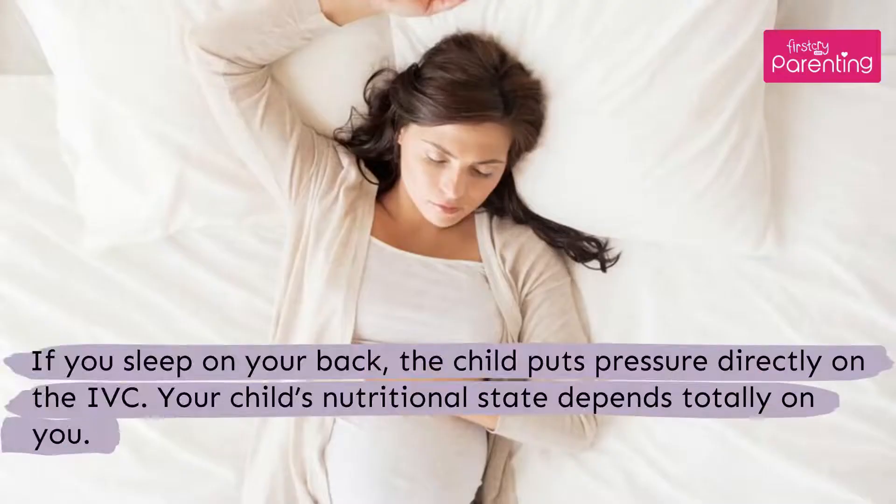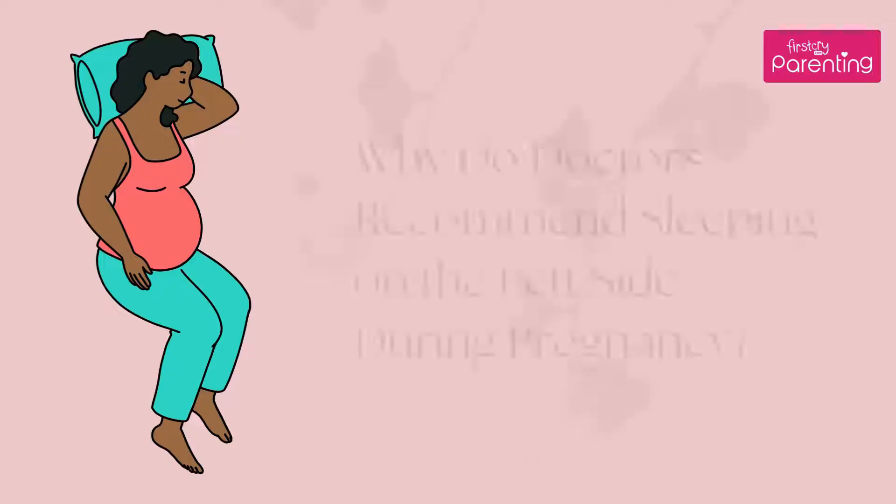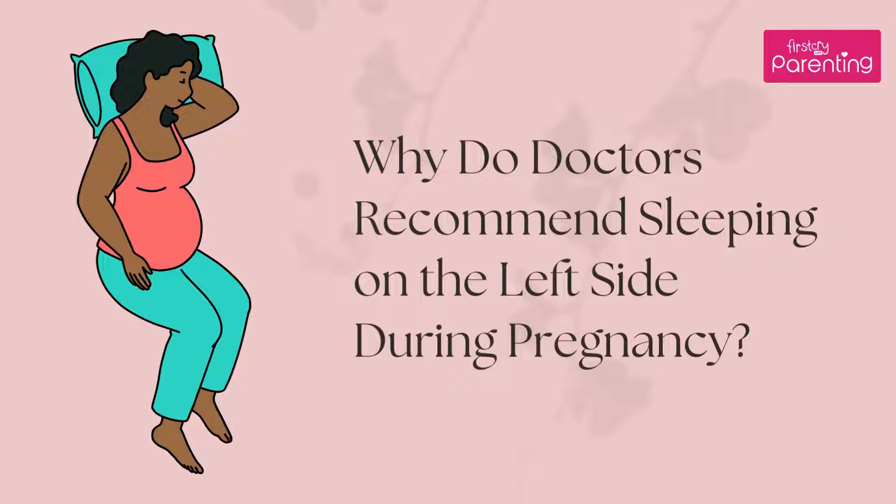If you sleep on your back, the child puts pressure directly on the inferior vena cava. Your child's nutritional state depends totally on you. So if you get less oxygen, the child would also get less oxygen. Why do doctors recommend sleeping on the left side during pregnancy?